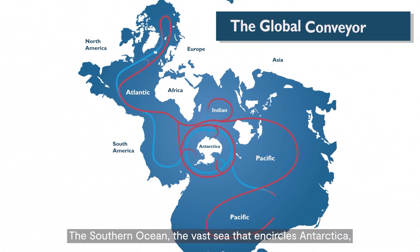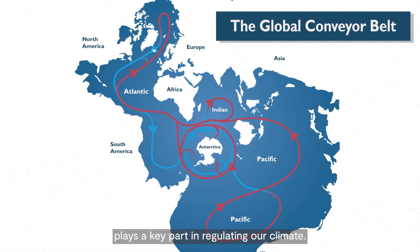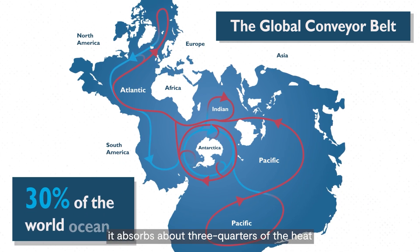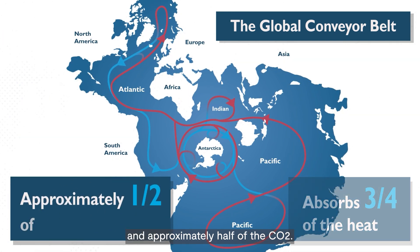The Southern Ocean, the vast sea that encircles Antarctica, plays a key part in regulating our climate. Although the Southern Ocean occupies only about 30% of the world ocean, it absorbs about three-quarters of the heat and approximately half of the CO2.